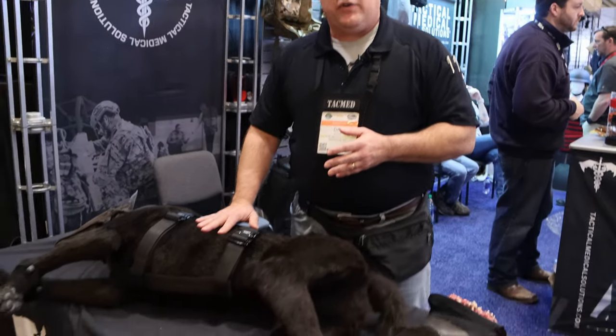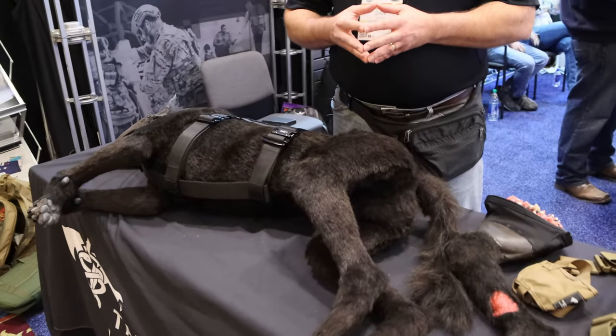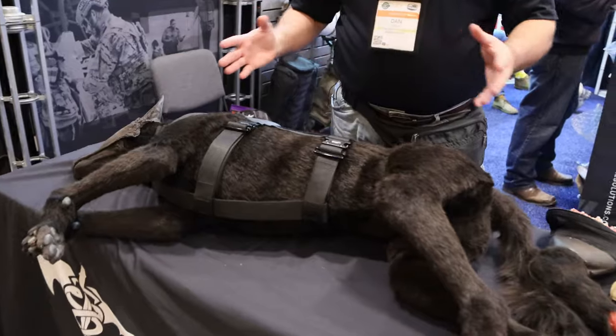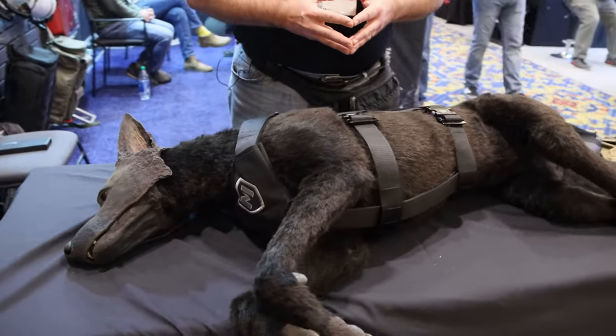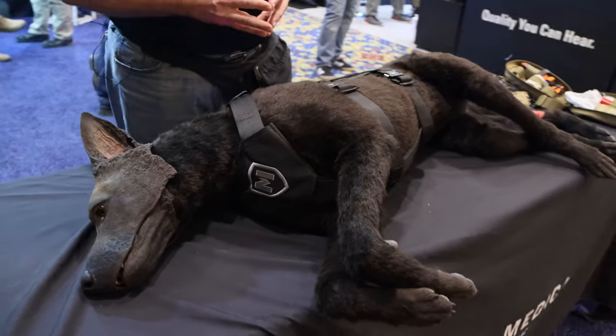K9 Diesel is part of our TraumaFX medical mannequin simulators. We have human being simulators as well as K9, and for this show we decided to bring K9 Diesel because everybody loves the dog.